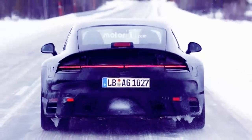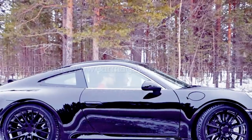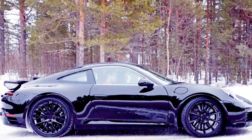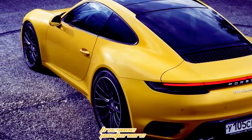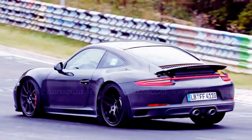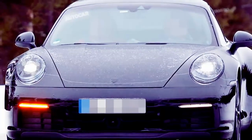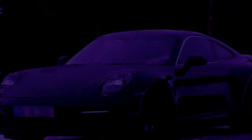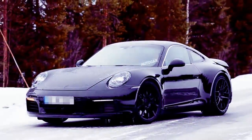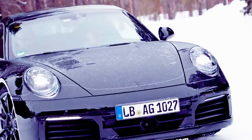Beneath the bonnet, the new 2019 Porsche 911 will be powered by the same engine as the current model — a twin-turbocharged 3.0-liter flat-six engine. As we know, this engine debuted in the 2017 911 model. This engine will be capable of generating up to 370 horsepower and 331 pound-feet of torque. In the Carrera S, we can expect a max power output of 420 horsepower and 368 pound-feet of torque. The engine will most likely be mated to the same transmission system as before. The release date of the upcoming model will be by the end of 2018.